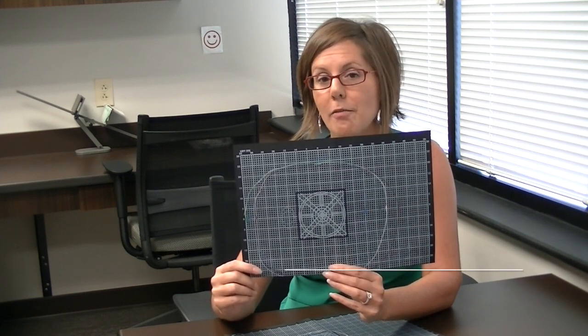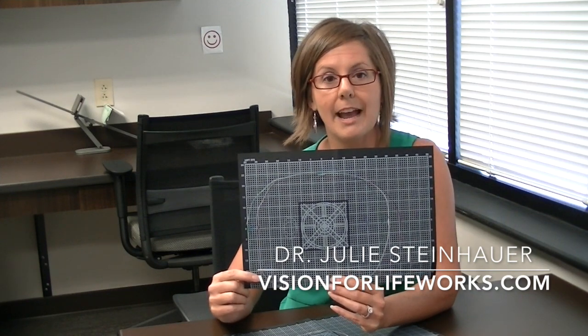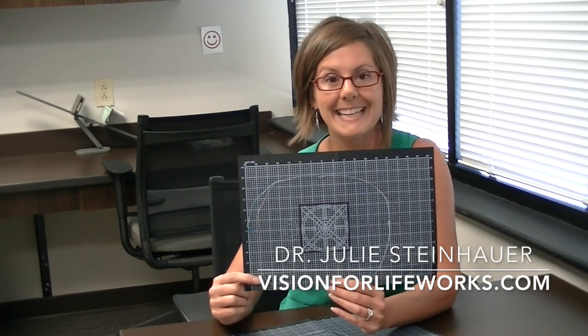For more information about how we treat patients with photosyntonic light therapy, go to our website at visionforlifeworks.com. Thank you.